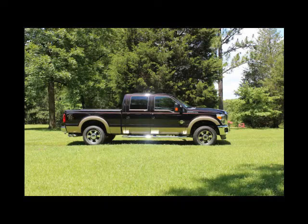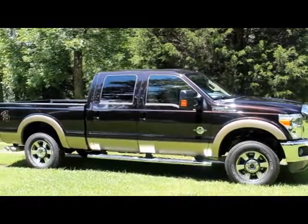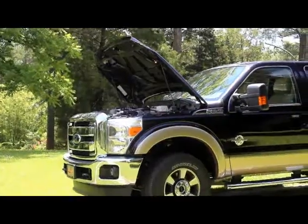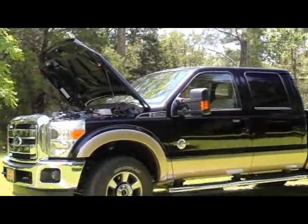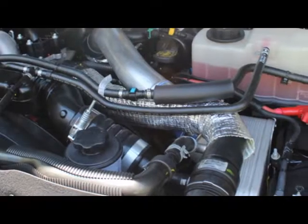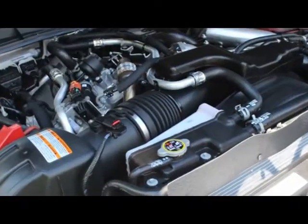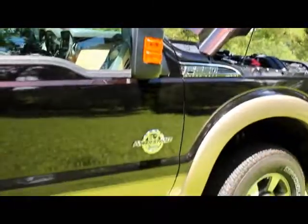Hi everyone, this is the Lighthouse Lady. Today we're going to look at a 2013 Ford F-250 Lariat. This particular vehicle, the Lariat, has the 6.7 liter turbocharged V8 diesel engine that produces 400 horsepower and a whopping 800 pound foot of torque.